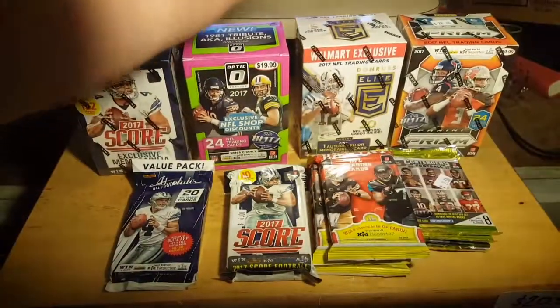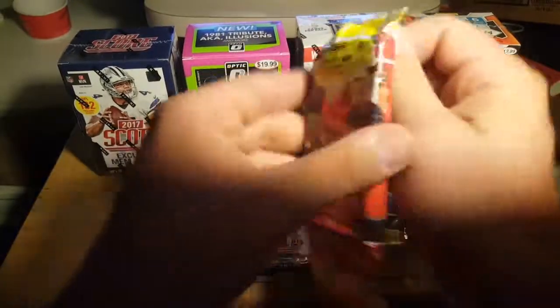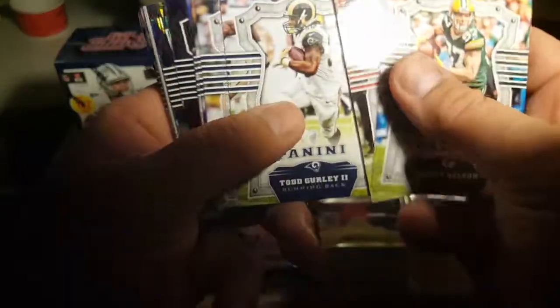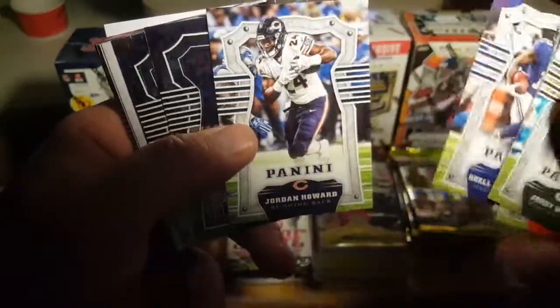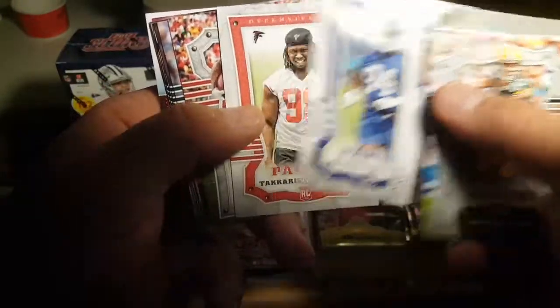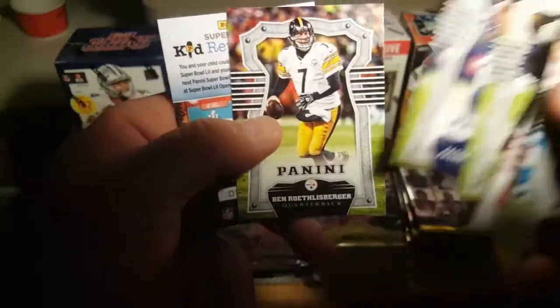I've got a few packs left here. I'm going to do half these packs in the next break too. We'll do a couple of these jumbos — these are just the Panini. Gurley, Dak, Sherman, Odell, Jordan, Eddie Lacy. That's a nice Amara Cooper — not numbered, probably because it's a retail product. Bruce Smith. Looks like we are not going to get it in this one either, guys.